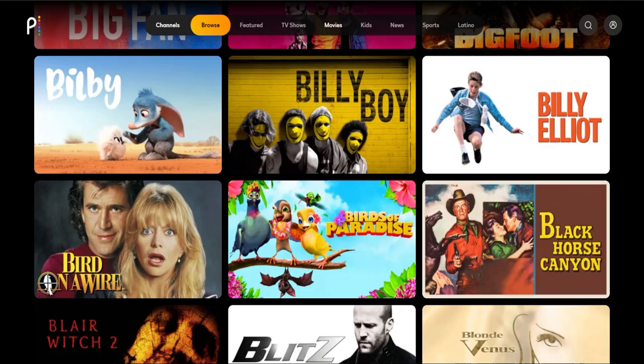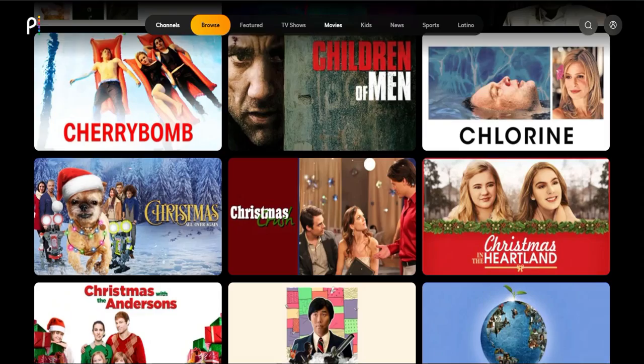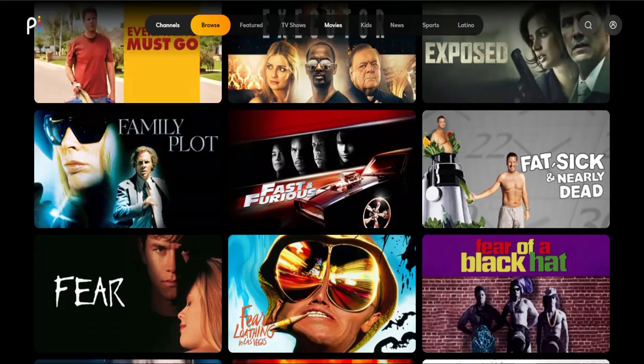They do have a free plan — we'll cover the pricing momentarily. It is going to be slightly limited though. You won't get all the content; it's not going to unlock everything for you, but you do have a free option. And if that's not enough, you can go to the next tier up — there are three total tiers.